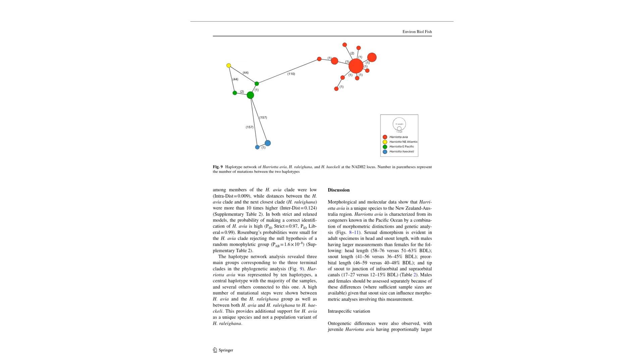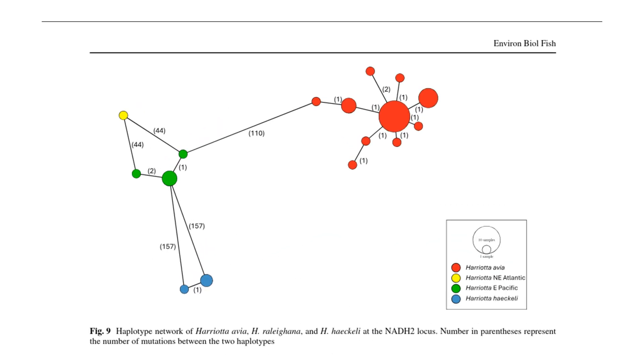Genetic analysis also played a role in identifying the new species. Now we have a lot more evidence, probably because we can do molecular studies, to say this is probably something new. This figure from the study maps some of the genetic mutations between individual specimens, and you can clearly see that the Heriotta ovea specimens are very different from the rest of the Heriotta specimens collected.